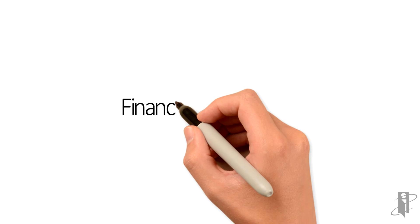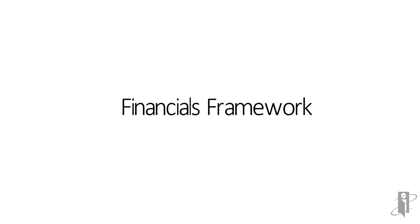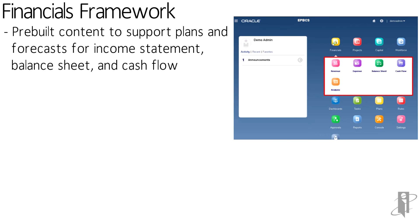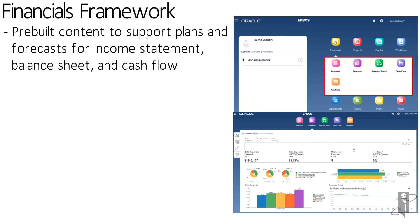The pre-built Financials framework helps you plan for your income statement, your balance sheet, your cash flow — all of your traditional financial metrics that don't require additional dimensionality. When we get to the Projects framework, the Workforce framework, and the Capital framework, they require some additional detail that's really non-financial in nature.